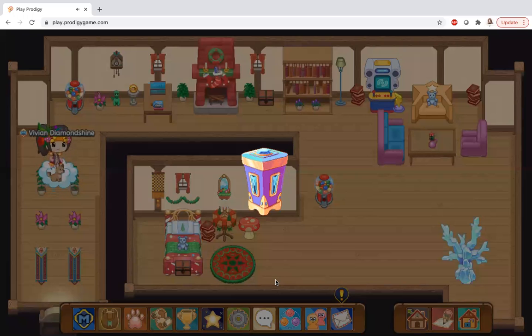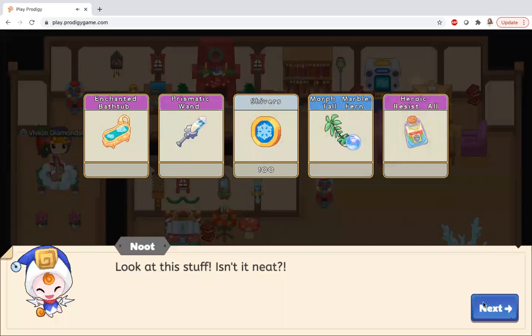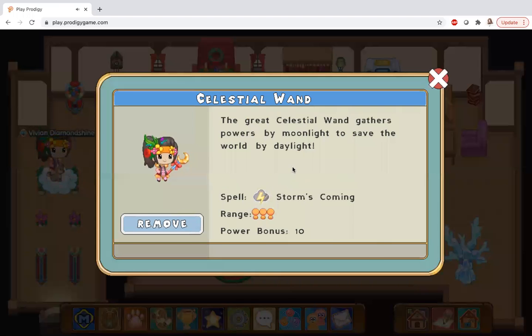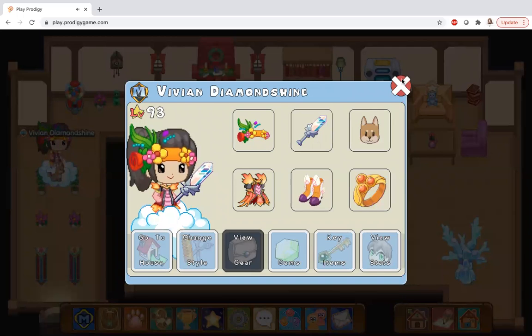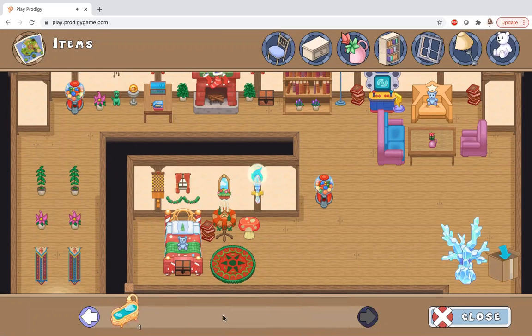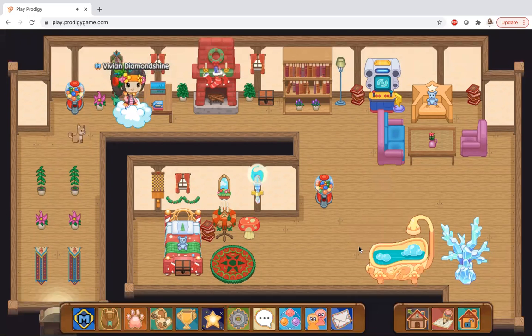Let's open my box! I've been waiting to get it — oh my god, that's so cool. Now let's see that furniture. Oh my god, this enchanted bathtub is so cool!